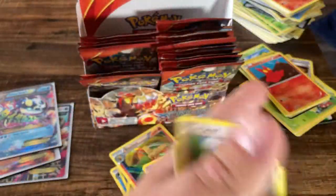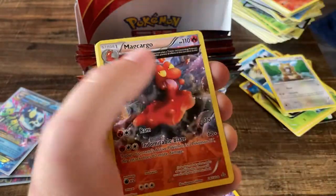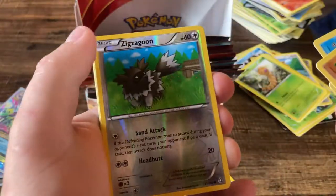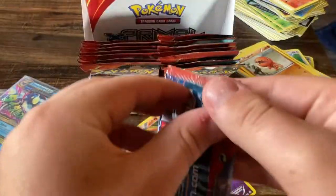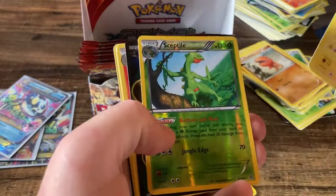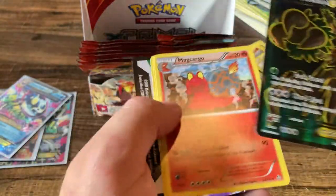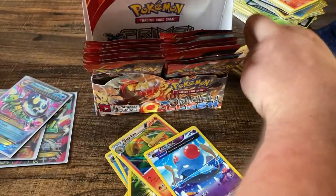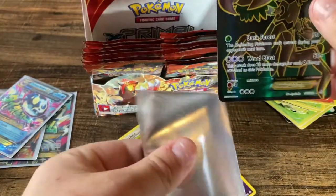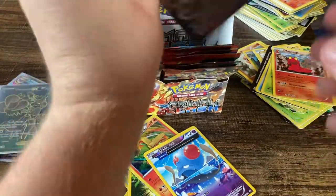Tentacool and a Beedrill. Weedle, Shroomish, Spheal, Mudkip, Volbeat, and a Macargo. Skiddy, Rhyhorn, Spheal, Lotad, Zigzagoon, and a Ninetales. What do we got here — Trevenant EX! I actually really like these full arts. I think these are going to go up in value a lot in the years to come. Pretty cool full art right there — definitely not as cool as getting one of the primals, but I still think that's kind of a banger.